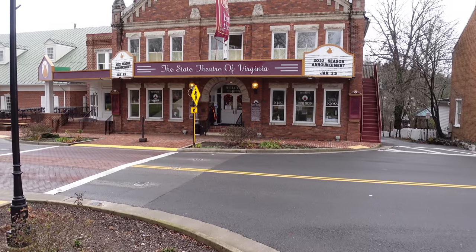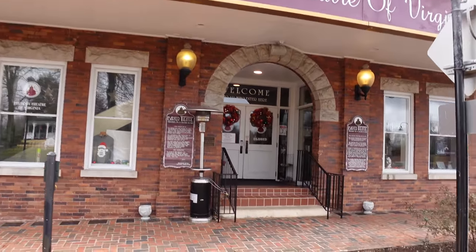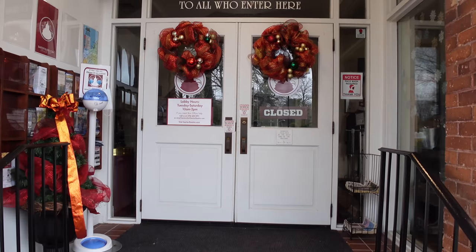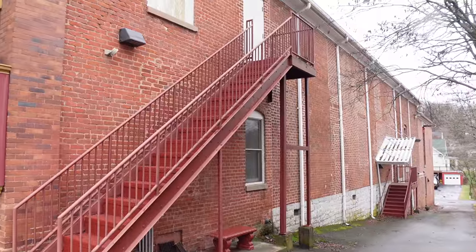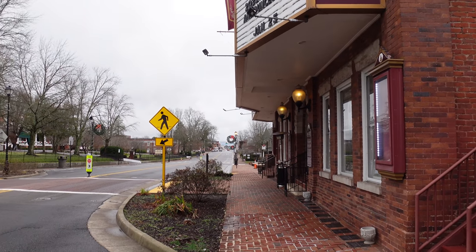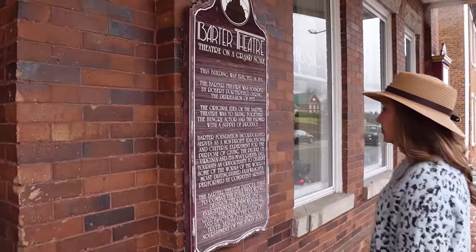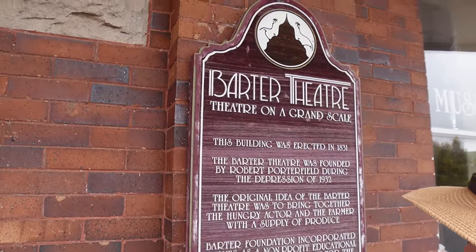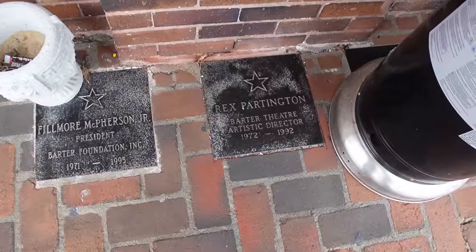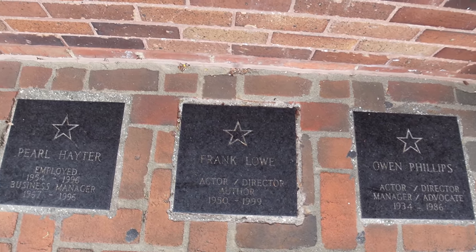During the Great Depression, many actors were literally starving artists, while Appalachian farmers had produce rotting in the fields, unable to sell their goods. So Robert Porterfield, an enterprising young actor, returned to his native southwest Virginia with an extraordinary proposition: local residents could barter produce from the farms and gardens of the region to gain admission to see a play. It opened on June 10, 1933, proclaiming, "With vegetables you cannot sell, you can buy a good laugh." The price of admission was 40 cents or an equivalent amount of produce. The theatre went on to become a launching pad for famous alumni like Gregory Peck, Patricia Neal, Hume Cronyn, Ernest Borgnine, and Kevin Spacey, among others.